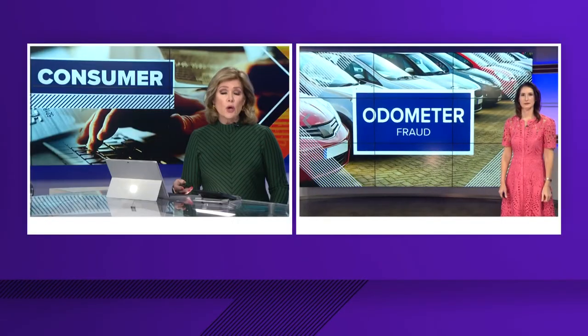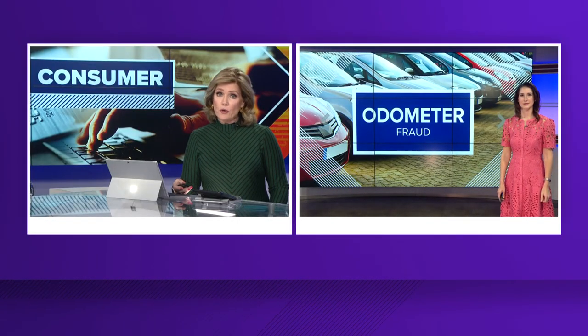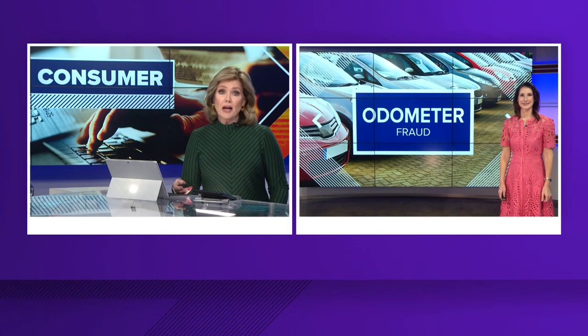Used car prices are finally decreasing, but buyers need to be aware of a drop before they buy — this one on mileage. Ken's 5 Consumer Reporter Nicole Khan joins us with what to look for when it comes to odometer fraud, and why you don't always see it just by looking at the mileage.